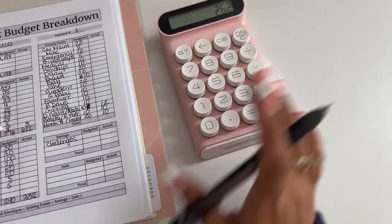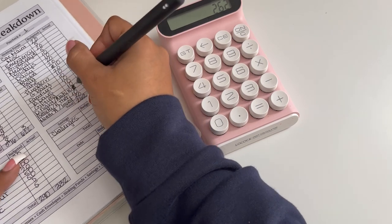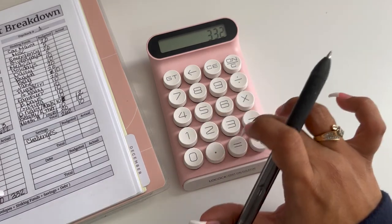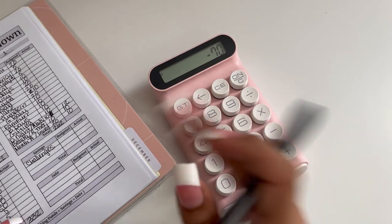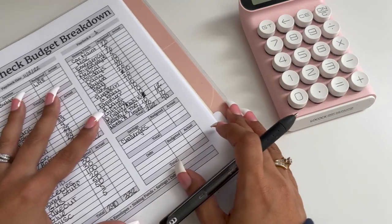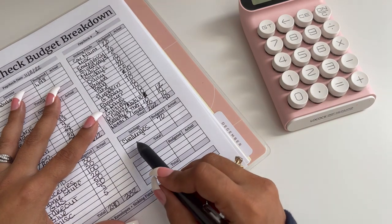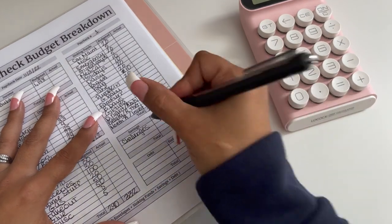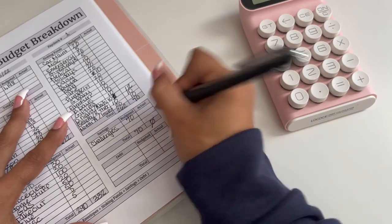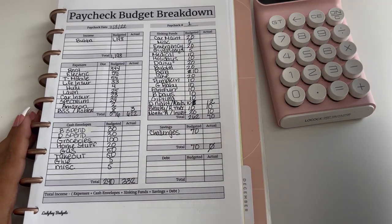The sinking funds total is $262. Take that from $332 and we have $70 left. I'm going to take that $70 and put it into savings challenges, which brings us to a balance of zero dollars — a perfect zero-based budget. Everything checks out, we're looking good!